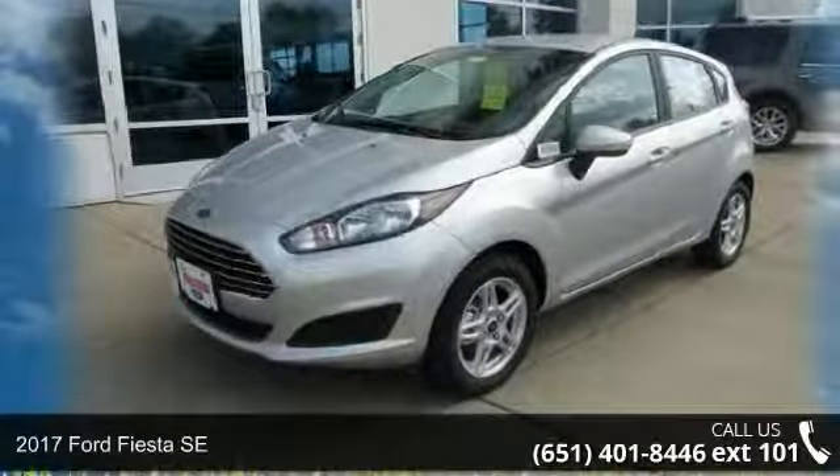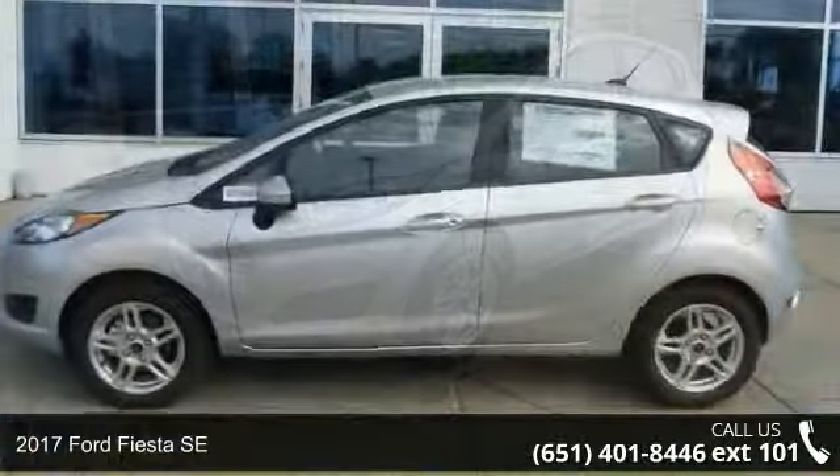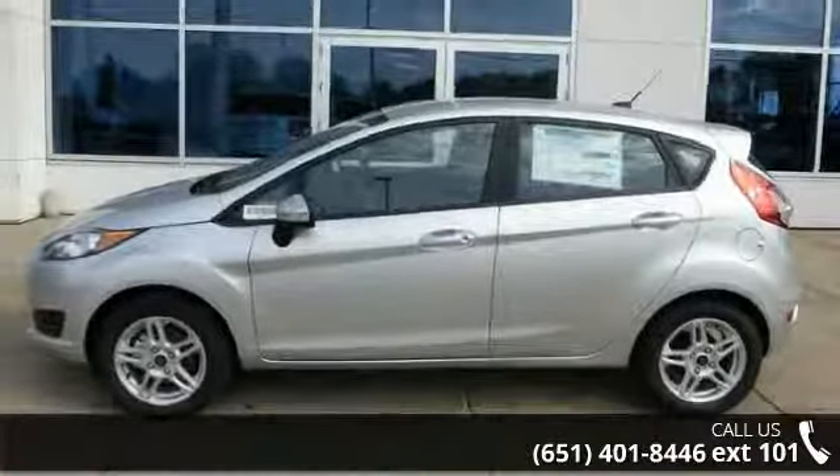Arrive in style with this 2017 Ford Fiesta SE. If you are looking for a first-rate auto, this one could be yours today.